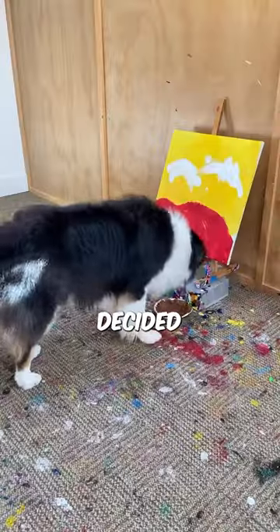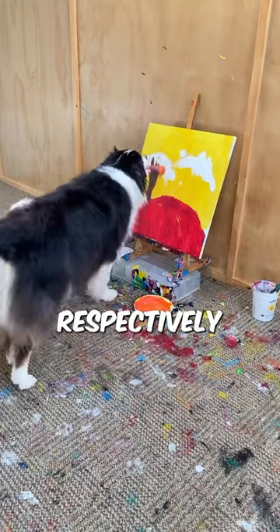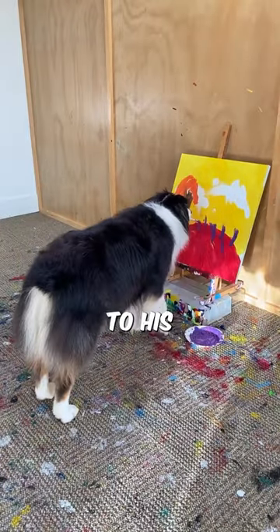Then, Secret decided to paint the trees in two colors, brown and purple respectively. It might seem unusual to us, yet it is his way of adding charm and character to his masterpiece.